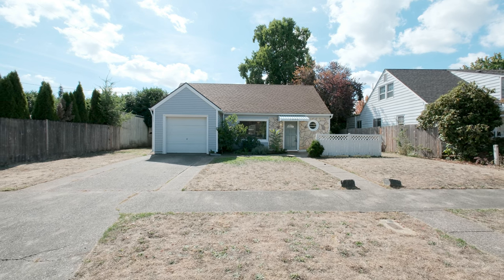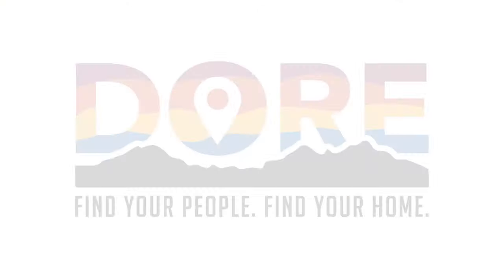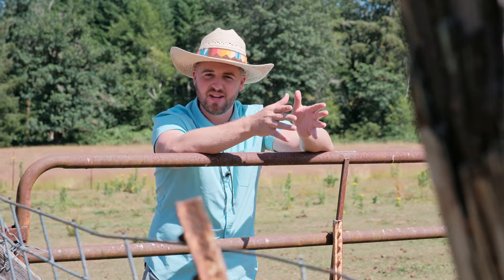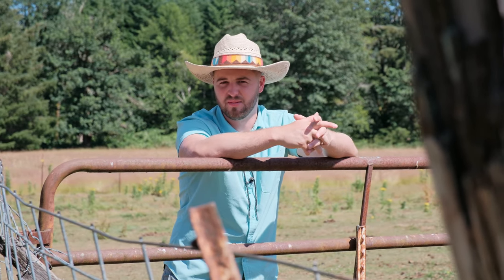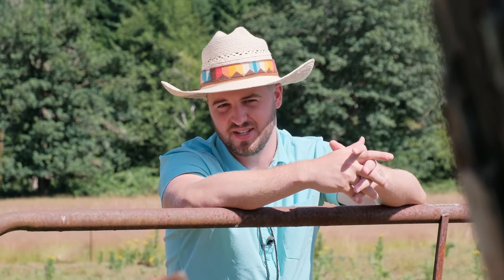Thanks for joining me today on this awesome tour of this beautiful home. I'm Jacob Espericueta, bringing you another door experience, helping you find your people and find your home. Thanks for watching — to tune in for more real estate news and great videos like this one, please subscribe, like, follow, comment, and share. Your support means the world to us, and we look forward to seeing you on the next one.